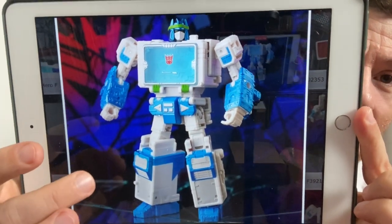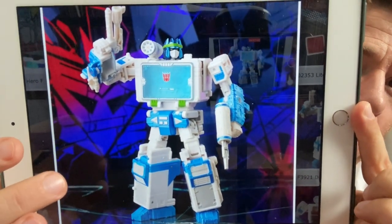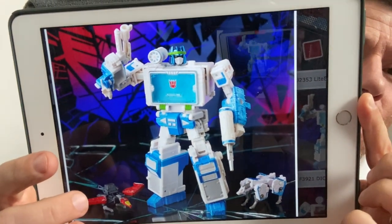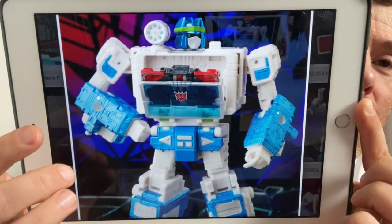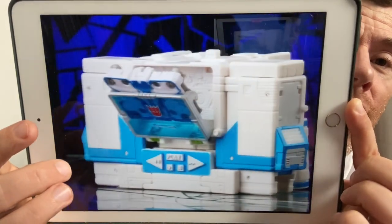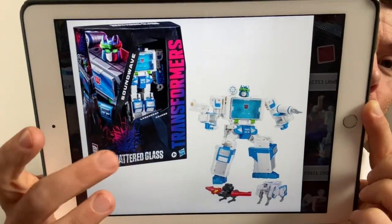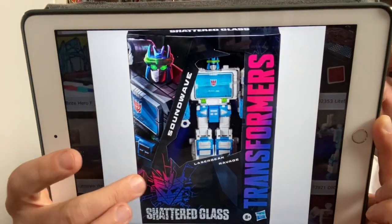The final figure reveal is the one everybody wanted — Shattered Glass Soundwave. They used the Netflix mold, and the color scheme is exactly the same as the e-Hobby version. We've also got two cassettes — Laserbeak and Ravage in their Shattered Glass colors. This is the one we wanted. We didn't get any news on Titans or the other leaks from that morning, but this is what we were expecting. The Shattered Glass Soundwave and the Evolution of a Hero pack were the first two things I pre-ordered.